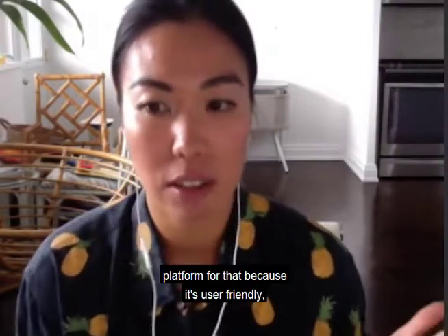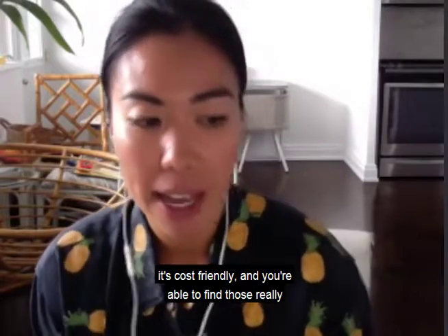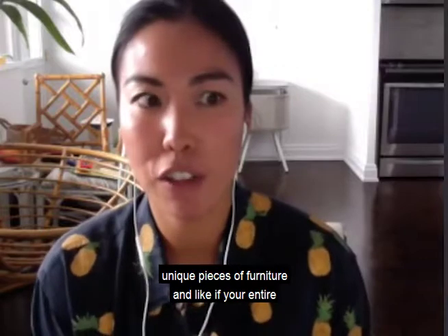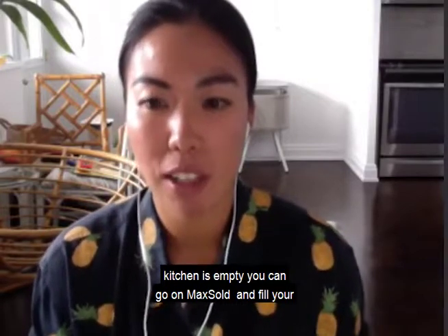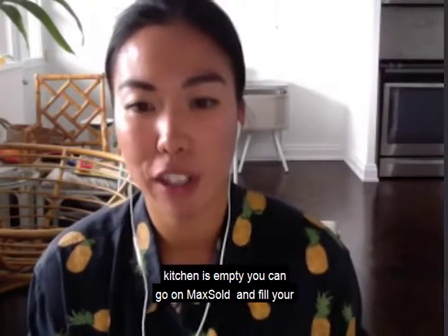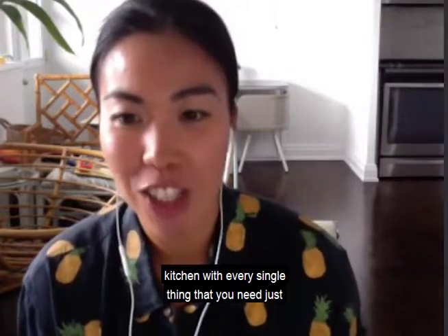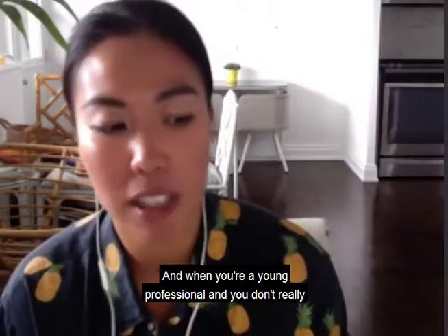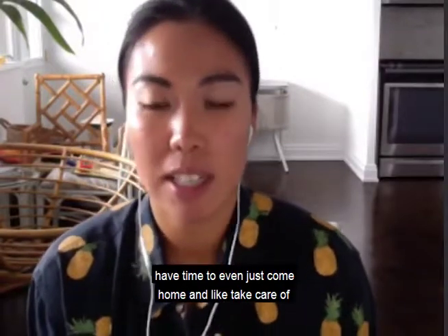Maxold is user-friendly, cost-friendly, and you're able to find those really unique pieces of furniture. If your entire kitchen is empty, you can go on Maxold and fill your kitchen with every single thing that you need just by clicking a few buttons.